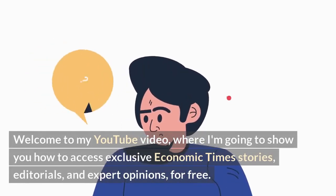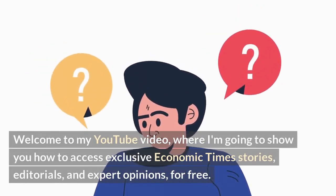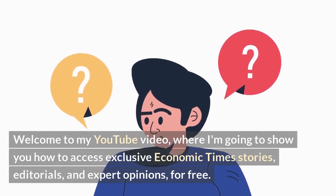Welcome to my YouTube video, where I'm going to show you how to access exclusive Economic Times stories, editorials, and expert opinions for free.